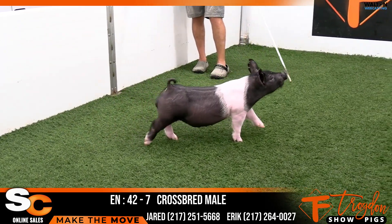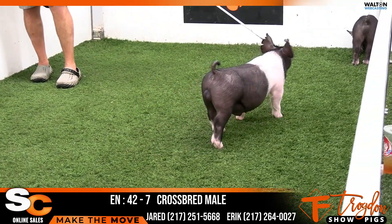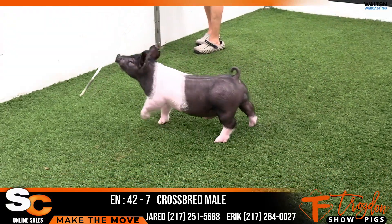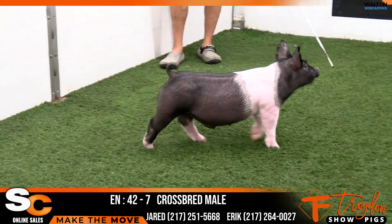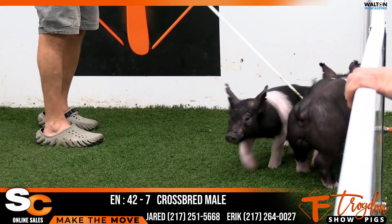He doesn't look like one that you can't hold either, if you want him to go a long way clear into late fall. I think he is wide and stout enough that you can hold on him. Yet he's got an incredible skeleton and has that kind of skeleton that you can push on too if you need to. Another very good-built, very good-looking barrel out of an extremely deep litter.